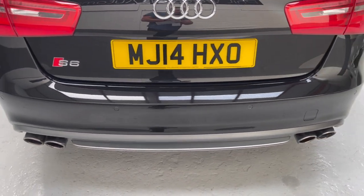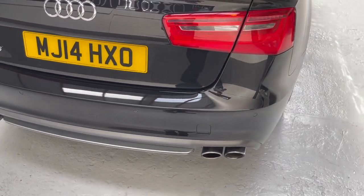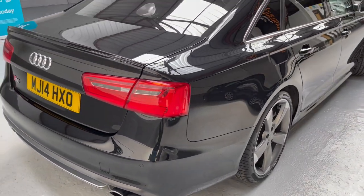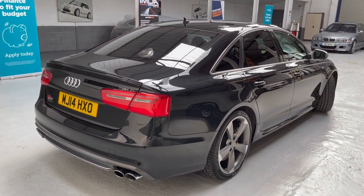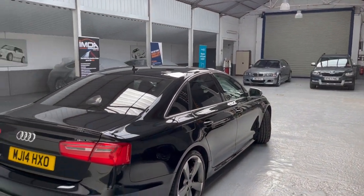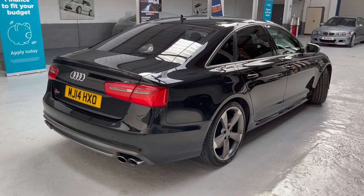When you make the appointment and come into the showroom, we have a sanitizing station so you can sanitize your hands. We have PPE and a nice bright showroom for you to look around our vehicles.